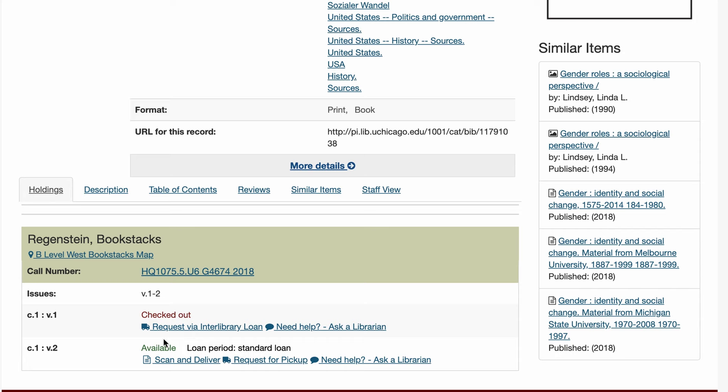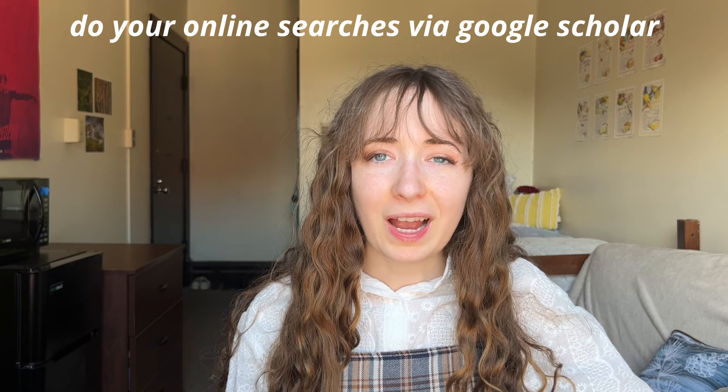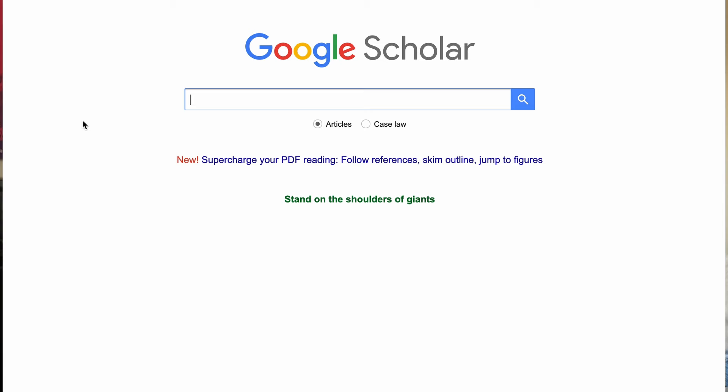This sounds like a corny campaign to get people to use their college library website, but it really is so helpful. Just do a keyword search and take note of all the books that might be helpful. The number one thing I'd say is: do not order these books online — go to the library and pick them up yourself. The reason is that keyword searches don't often pull up every single book, because sometimes they're just not labeled as well on the online catalog.